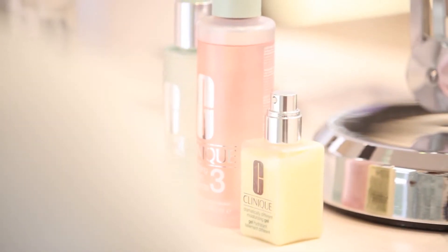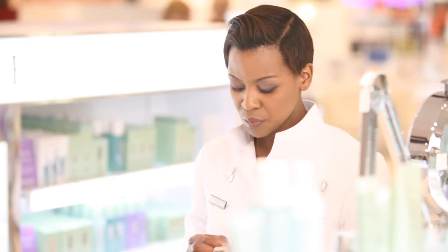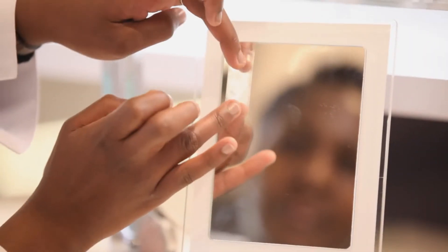Now before we continue with me demonstrating the product to you, I'm going to place a piece of tape on the back of your hand. I'm going to use this hand. Now please show me what you notice on that piece of tape.